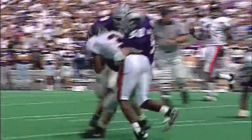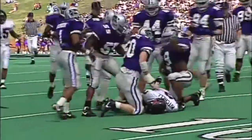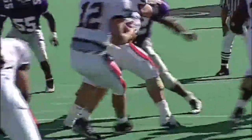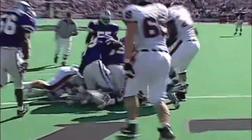The Kansas State offense kicked into full gear in the second 30 minutes after scoring just one touchdown in the first half. And even though the Wildcat offense piled up more than 500 yards of total offense for the second straight week, the story in this game was the outstanding defense that harassed the Huskies all afternoon.